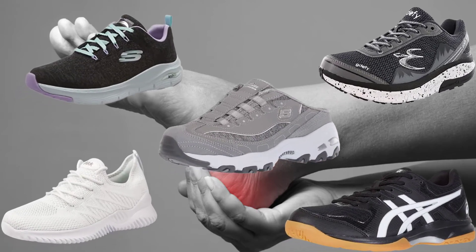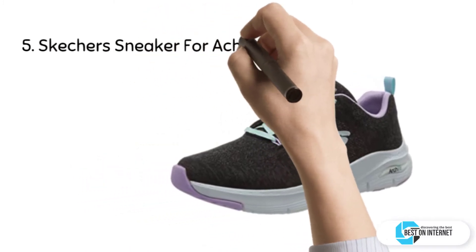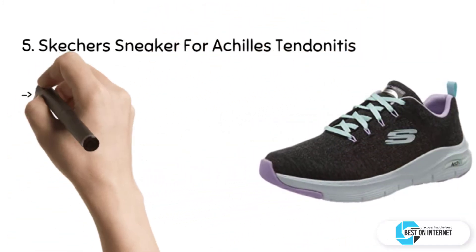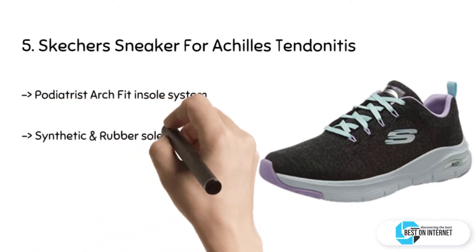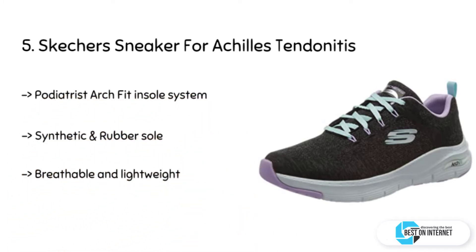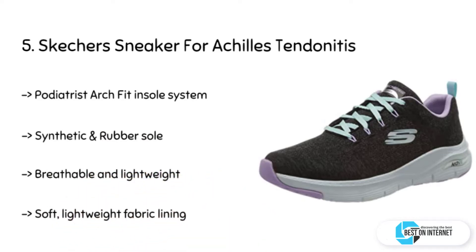Starting from the last product on the list, we have the Skechers sneaker for Achilles tendonitis. It has a breathable and lightweight athletic mesh knit fabric, a classic lace-up design, a cushioned lightweight midsole with a flexible traction outsole, and it comes with a removable podiatrist-designed arch fit insole system.